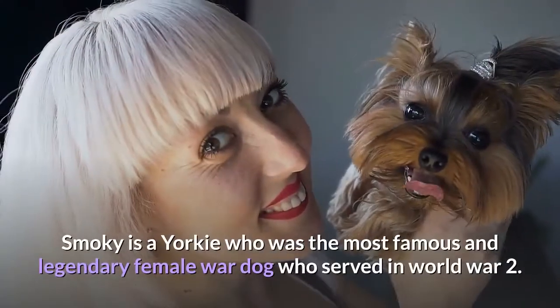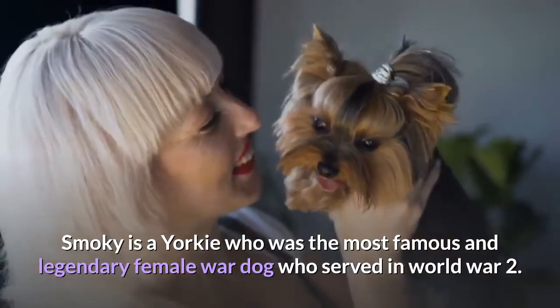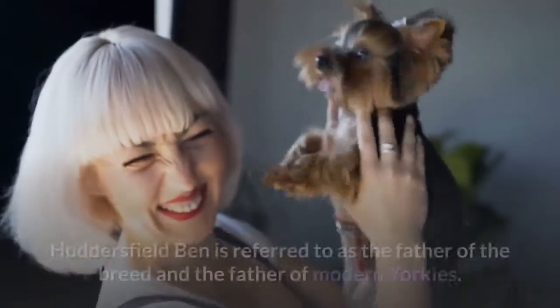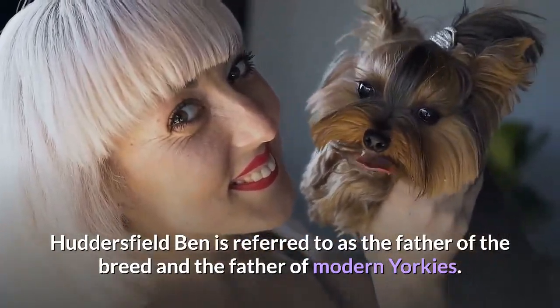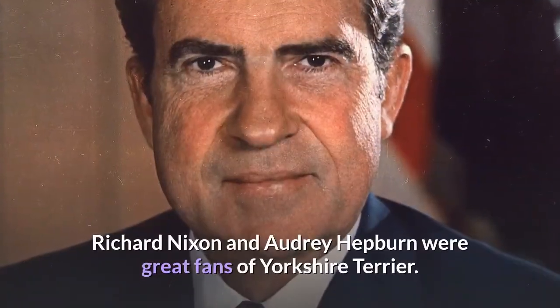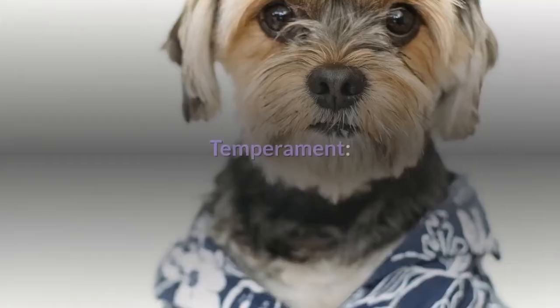Interesting facts. Smokey is a Yorkie who was the most famous and legendary female war dog who served in World War II. Huddersfield Ben is referred to as the father of the breed and the father of modern Yorkies. Richard Nixon and Audrey Hepburn were great fans of the Yorkshire Terrier.